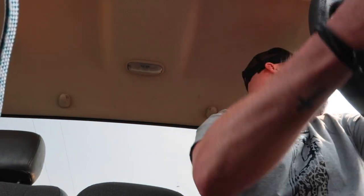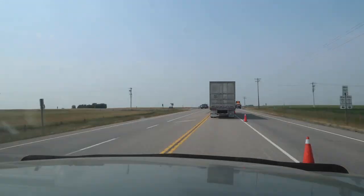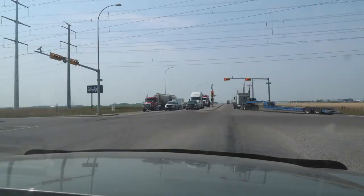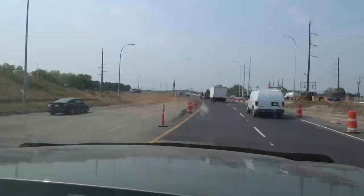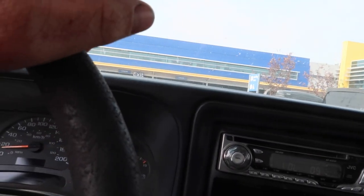Today is not gonna be that exciting of a day. Why? Because I have to go to IKEA. We're actually picking up kitchen cabinets for our house — that's the one reason why I wouldn't mind coming to IKEA.